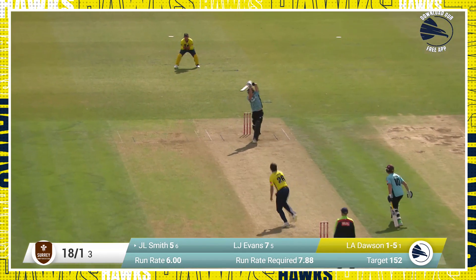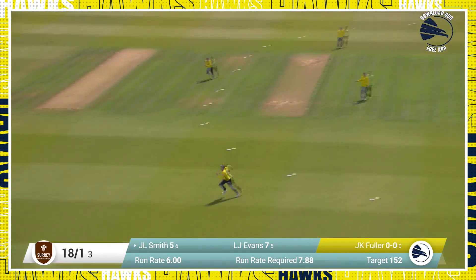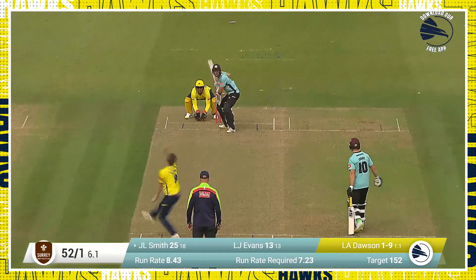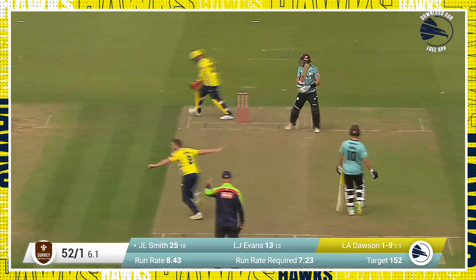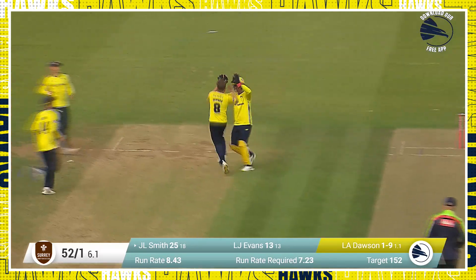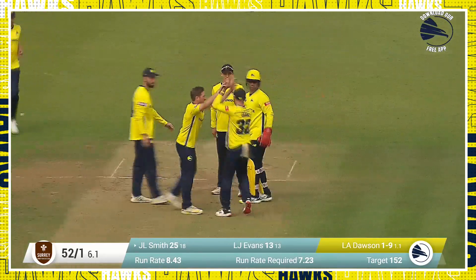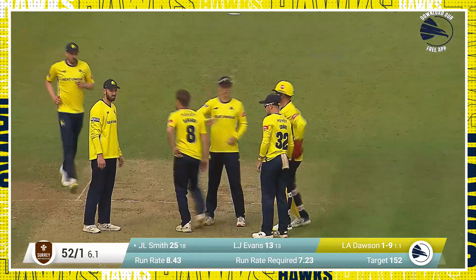In over the wicket then comes Fuller — shot from Jamie Smith, inside out over cover, check drive, over extra cover. Dawson around the wicket again. He's cutting, and there's the edge! He's out. Tried to give himself a little bit too much room. It was a quicker ball there from Liam Dawson. Smith goes for 25 — Hampshire needed that.